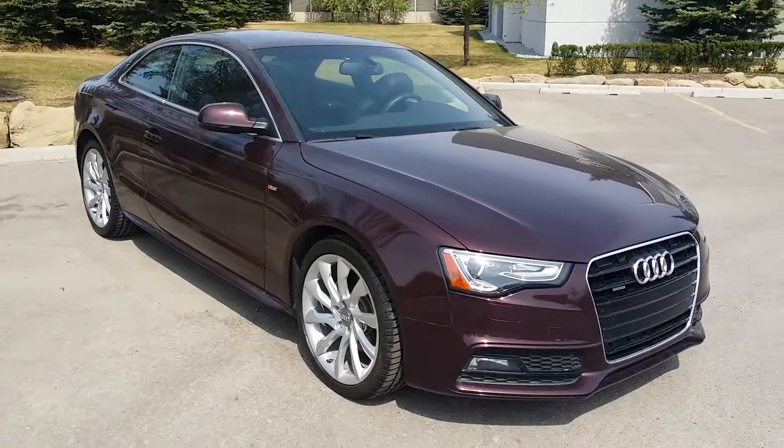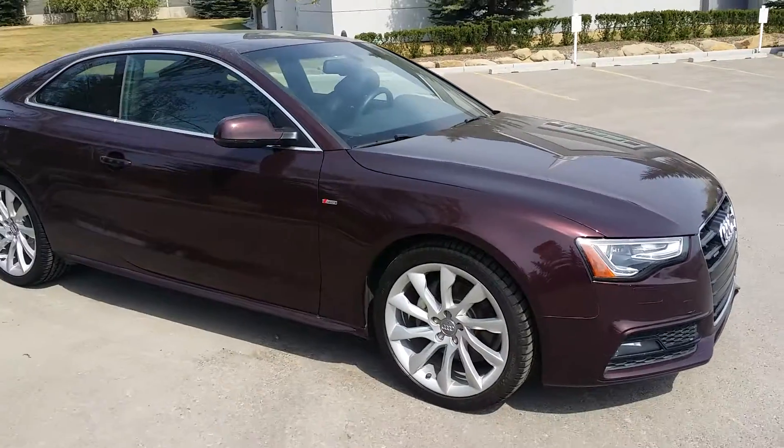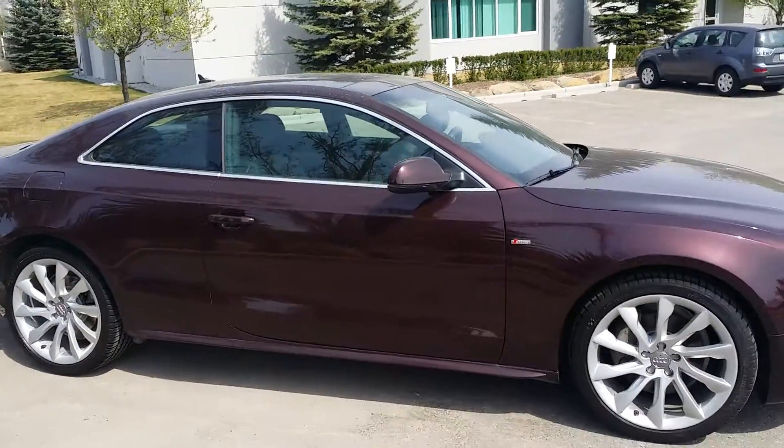Today on the Glenmore Audi used lot we have this 2014 Audi A5 in Shiraz Red. It has a two-liter four-cylinder engine and is powered by an automatic transmission.